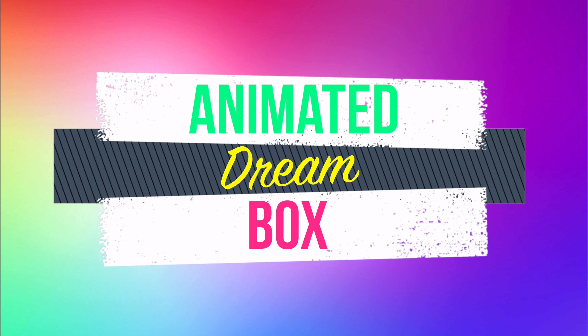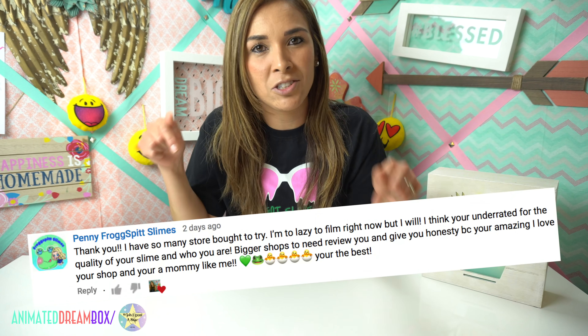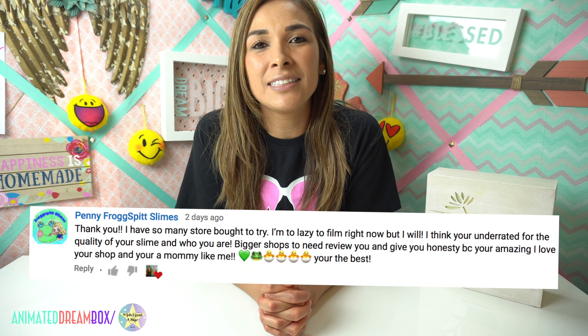Hey guys, in today's video we're gonna be doing the first of hopefully many underrated slime shop reviews. I chose to go after underrated slime shops for a few reasons — one being that I myself am considered an underrated slimer. There are so many of us out here that still have great quality, we just haven't had the exposure we deserve. The big shops are also really good, but we also have that quality and those creative ideas — we just need a little more exposure.